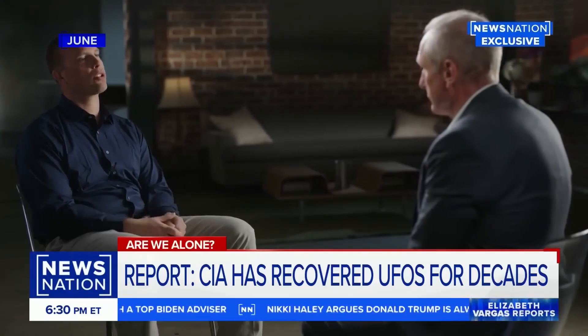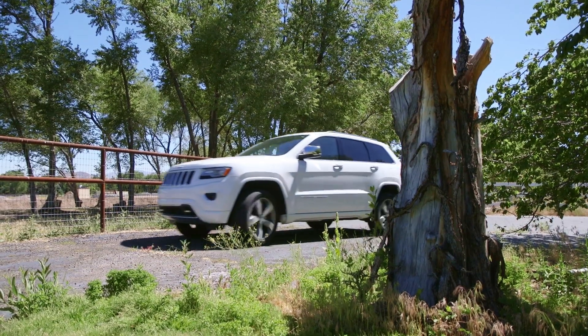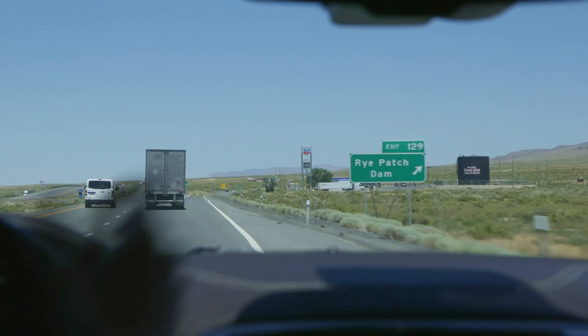Peter Merlin told us it's not unlike UFO crash retrieval stories — we have spacecraft from another species. Except that UFO crash retrieval stories always end with the words 'and they cleaned up every trace,' whereas my version of going to these sites is: no, they didn't. So we loaded up Taylor's Jeep and drove out to see what the government left behind.